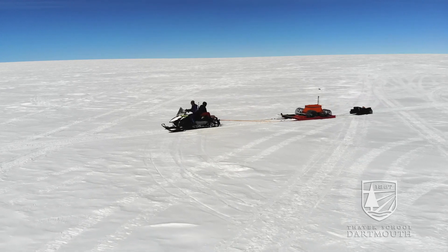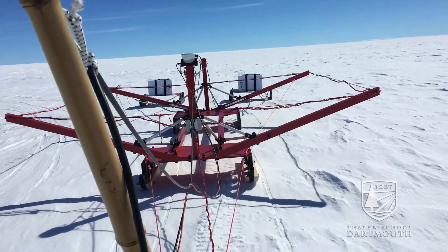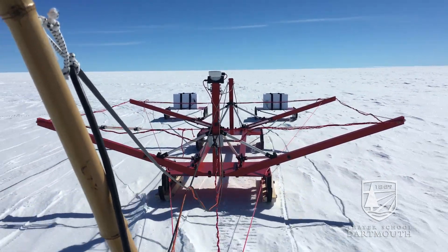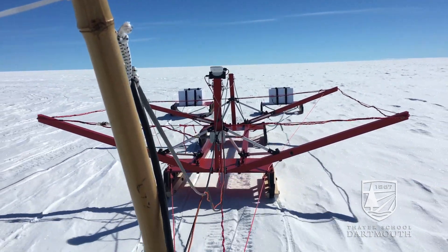Our involvement was to bring our robot Frosty Boy and have it drive around the search area, towing ground-penetrating radar and also a custom metal detector that an academic group from Denmark had put together, to try to search for this large chunk of titanium buried in the snow. In looking for crevasses so we could safely traverse the ice sheet, we actually saw an anomaly in the GPR data from Frosty Boy.